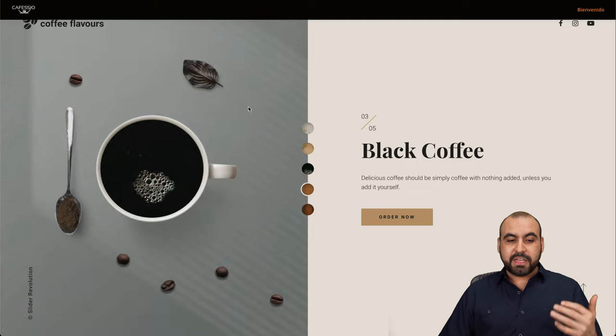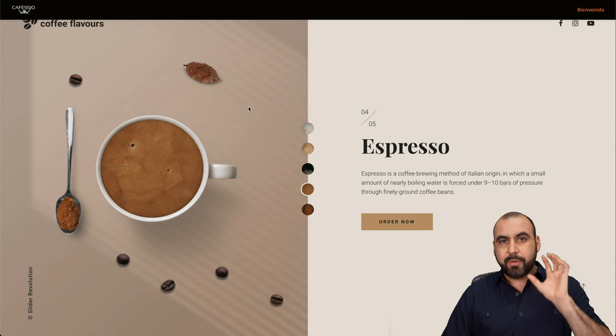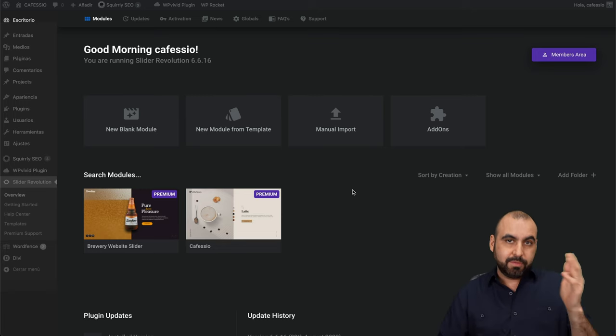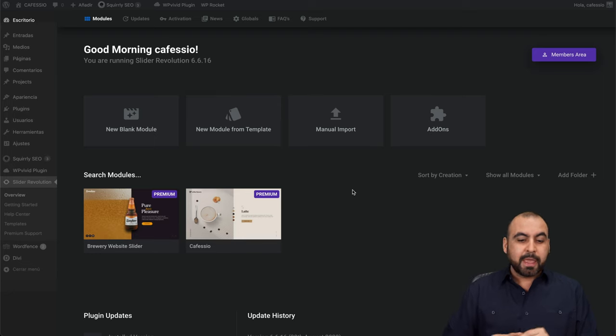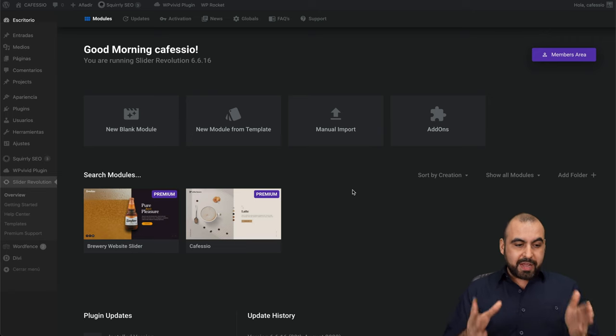I've installed Slider Revolution on one of my sites — a coffee shop I'm starting. I haven't modified it yet but I've already added the Slider Revolution plugin and I'm using it. Now let me jump into the back end of my site. This works alongside other builders like Divi, Elementor, etc., with no issues, and you can also build the whole site with Slider Revolution.